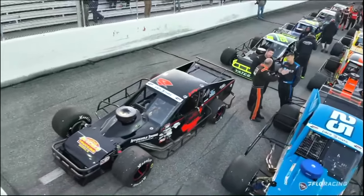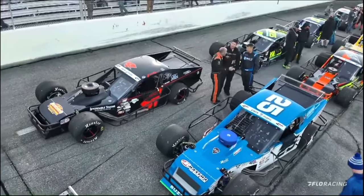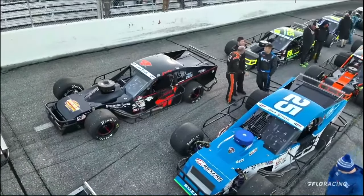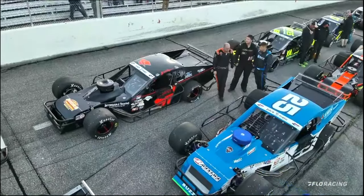Now one of the most popular drivers in the starting lineup here tonight, out of Walnut Cove, North Carolina — he's the driver of the QRC HVAC and Refrigeration number four — for the working man, Jason Myers.